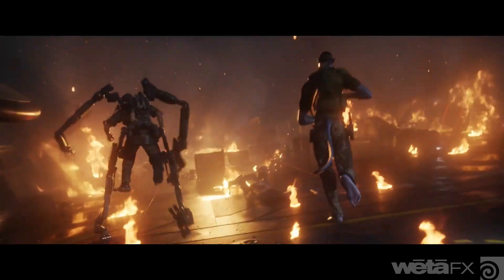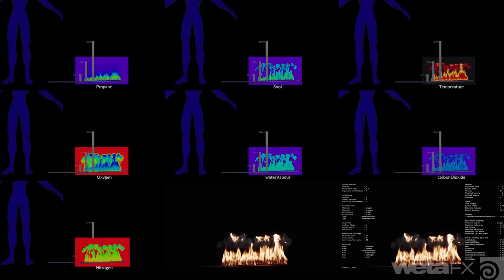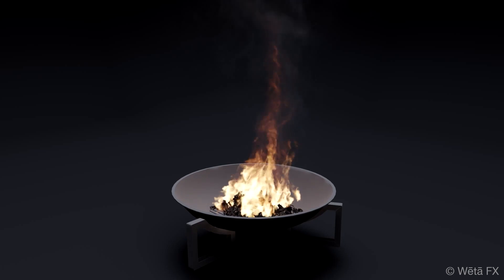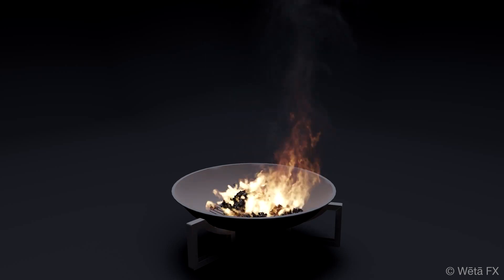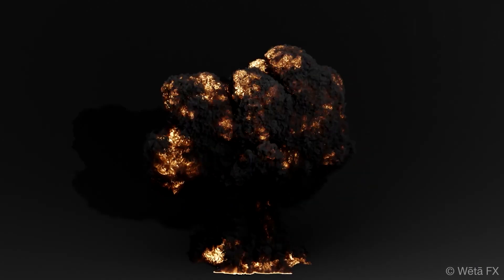They also developed a fancy new chemical combustion model for the software. Fancy terms like this can sound like gibberish, but basically it is a way to produce authentic fire effects, which are hard to make believable otherwise. It allowed artists to control important aspects such as fuel type and equivalence ratio to produce a different look.